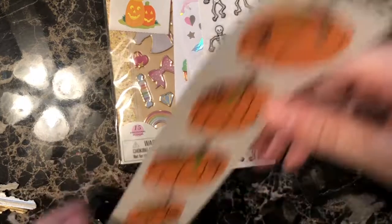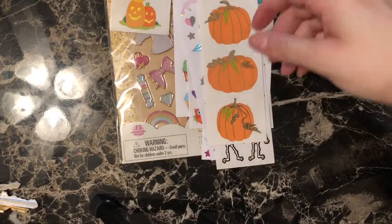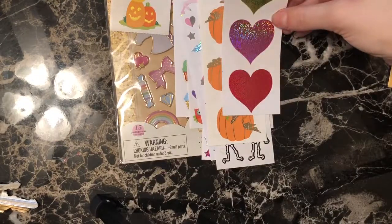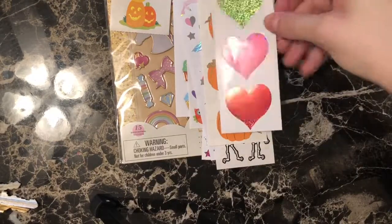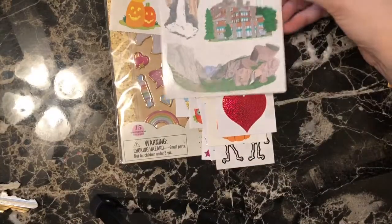And then we've got some pretty pumpkins. Hearts, holographic — I love holographic stickers. Oh my god, these are gorgeous. I can't wait to use them.